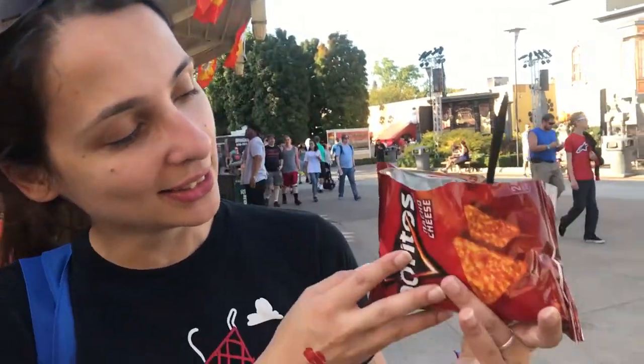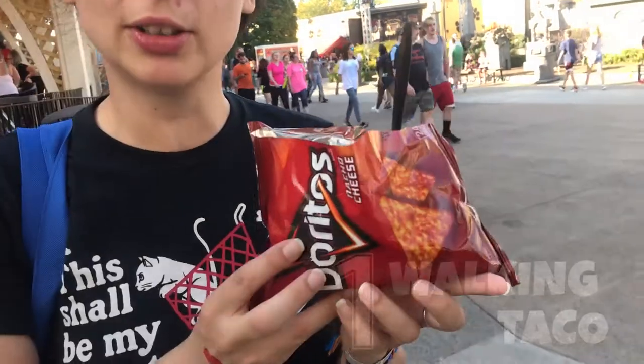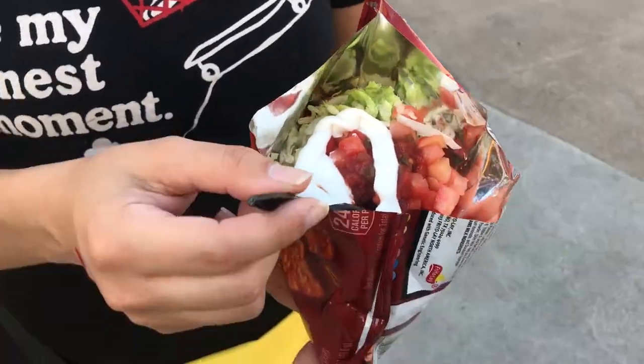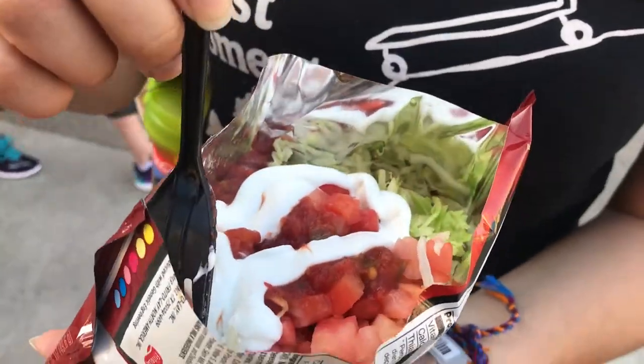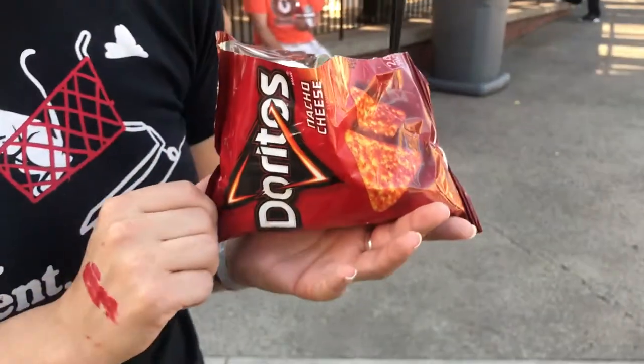This right here is a walking taco from the Corral. It's a Dorito bag and it has all the taco fixings on the inside. Delicious! That is a walking taco with everything that taco has in it and a bag of Doritos. Can't wait, it's going to be awesome.